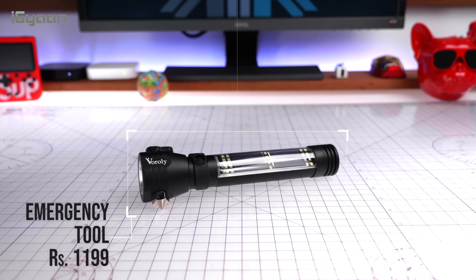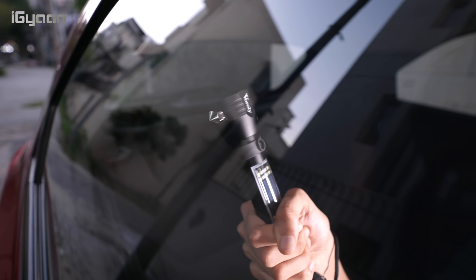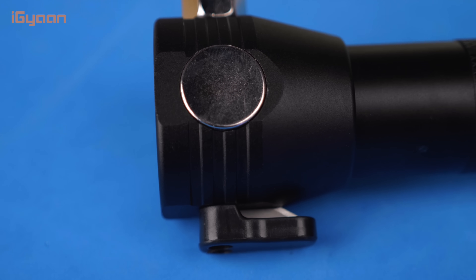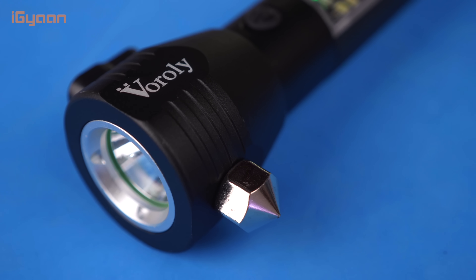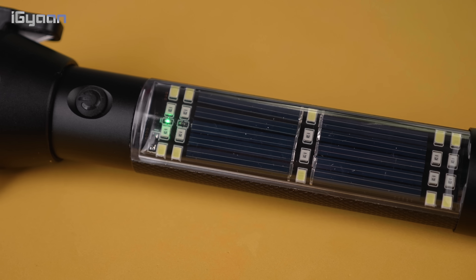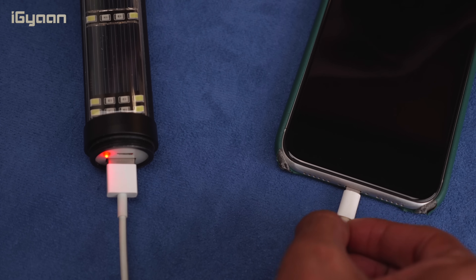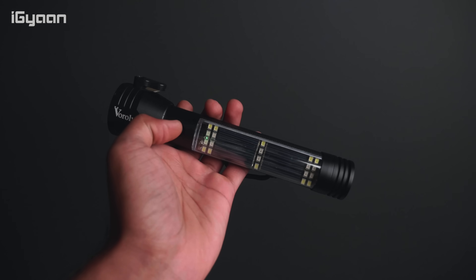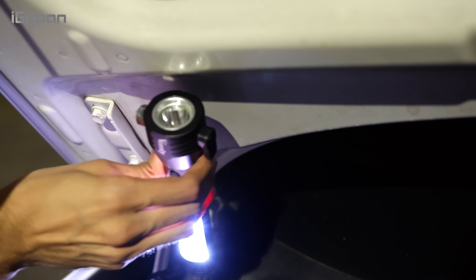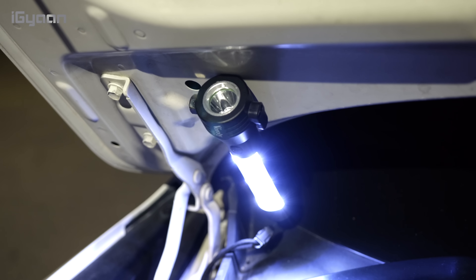The first product on our list is the emergency tool — a must-have for all cars. This tool has a hammer to break glass and a seat belt cutter, which can come in handy if you get stuck in an accident and can't get out. It also has a built-in solar lamp which powers and can recharge a 2000mAh battery that works as a power bank. The solar panel also has built-in LED lights, so it works as a light stick in emergencies, and it has a magnet to stick onto metal surfaces inside your car.